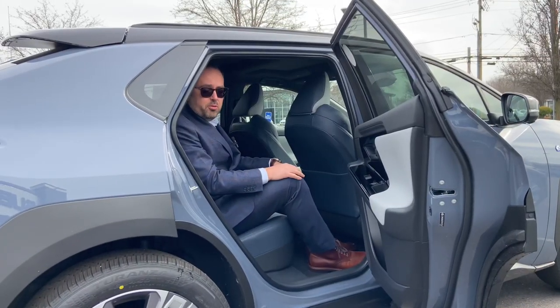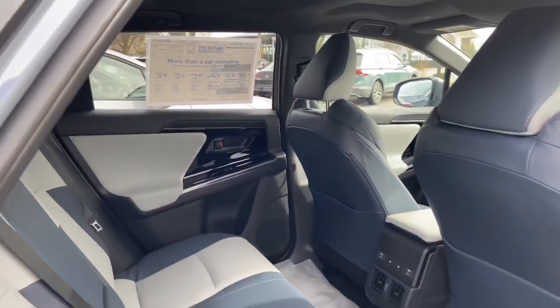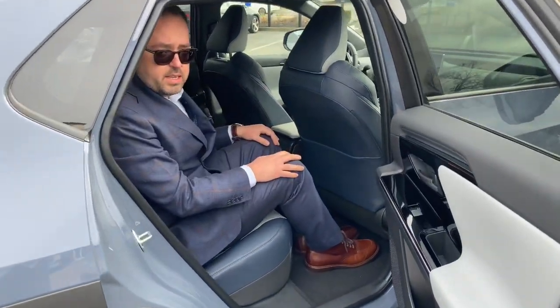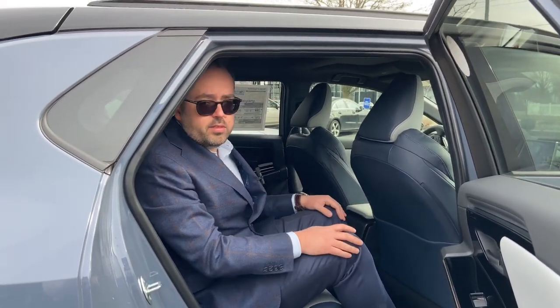Another thing that's really cool about the Solterra is the rear legroom. The seat is set far back enough for the person in front to be comfortable, and I still have plenty of legroom. I'm about 5'10" and there's plenty of space back here, so it's a great car to travel with your friends, family, or whoever you have with you.